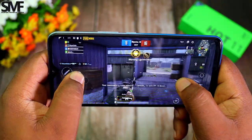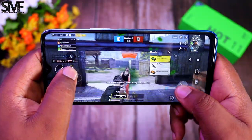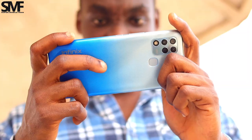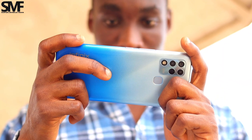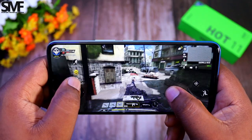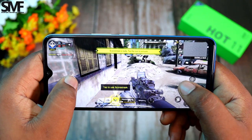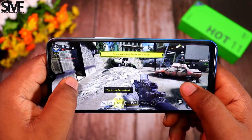For PUBG lovers, the Hot 11 supports a gyroscope sensor which you can activate to bring out the best in your shooting skills. Being a 90Hz screen refresh rate, the gaming experience is a lot more captivating with faster response time and smoother operations. I didn't experience any form of intense heat during my gameplay.